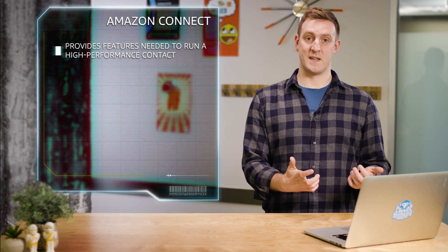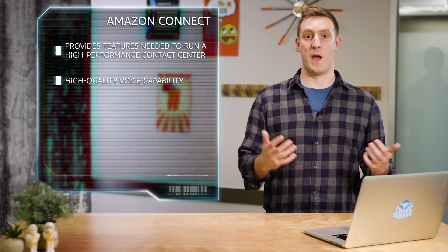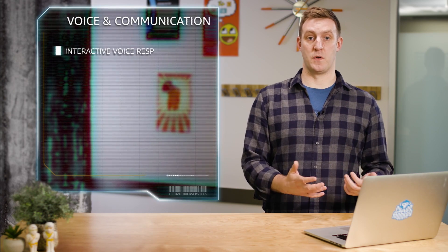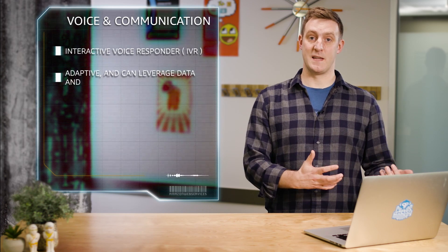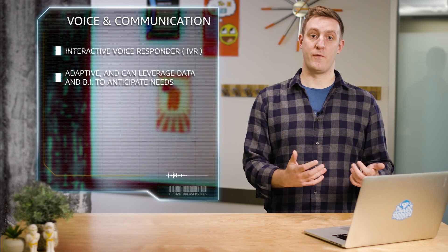Amazon Connect provides the features needed to run a high performance contact center, including high quality voice capability for clear interactions with your end customers. Amazon Connect provides an interactive voice responder, or IVR, that is adaptive and can leverage data and business intelligence to anticipate end customer needs, predicting questions before they're even asked.